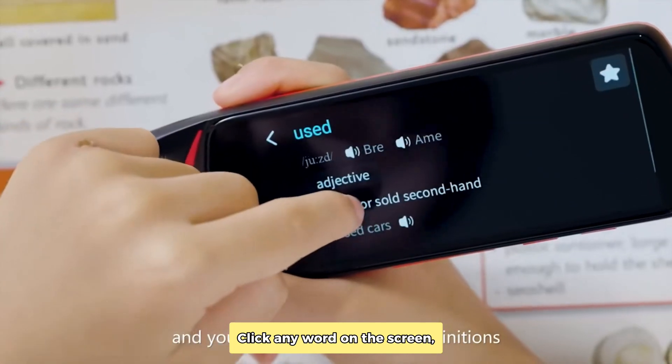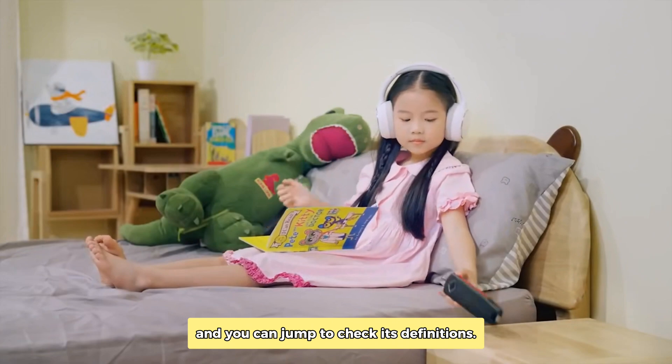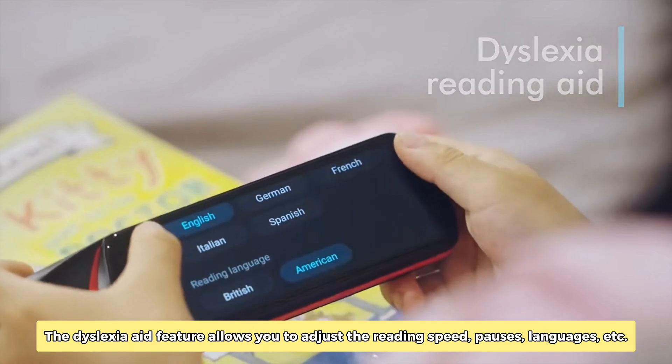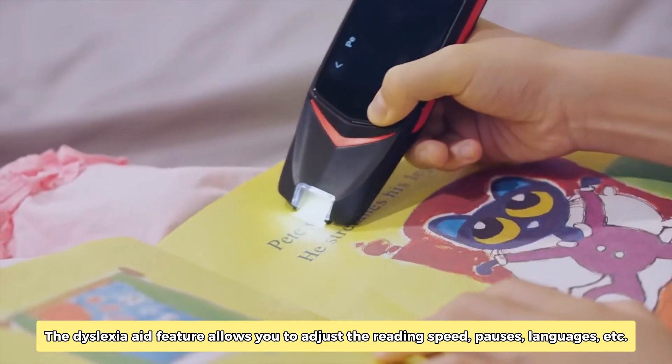Click any word on the screen, and you can jump to check its definitions. The dyslexia aid feature allows you to adjust the reading speed, pauses, languages, etc.